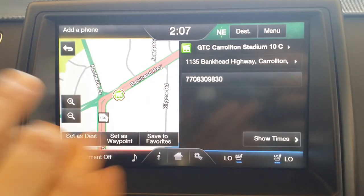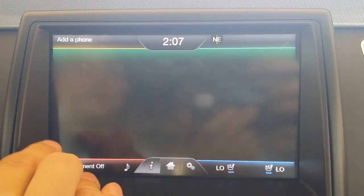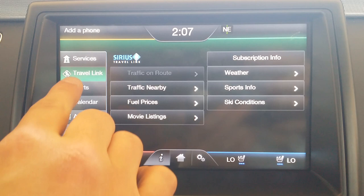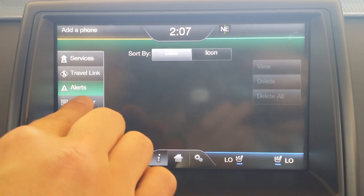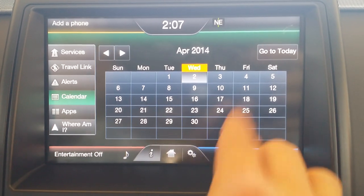No more trying to fiddle on your phone or asking somebody to look it up on the computer for you — it's all right at your fingertips. Pretty cool. Down here it also has alerts, so you can set up different alerts like traffic alerts, and they'll pop up there.